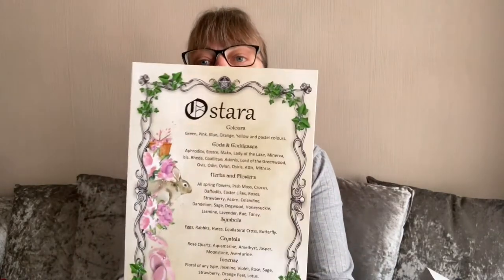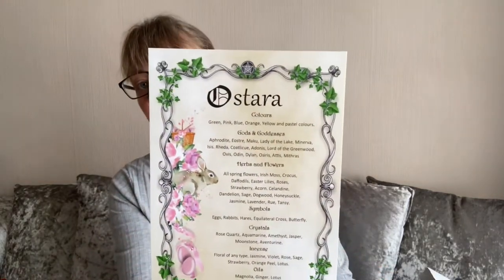So our Ostara card. It gives us the colours, the gods, the goddesses, the herbs, the flowers, the symbols, the crystals, incense and oils — perfect for your Book of Shadows, perfect to put on your altar. This will stay on my altar once I've done the altar video for you, until it changes for next month.